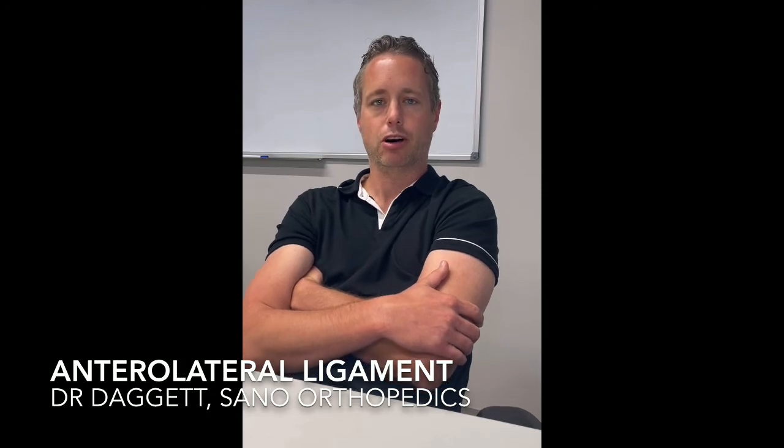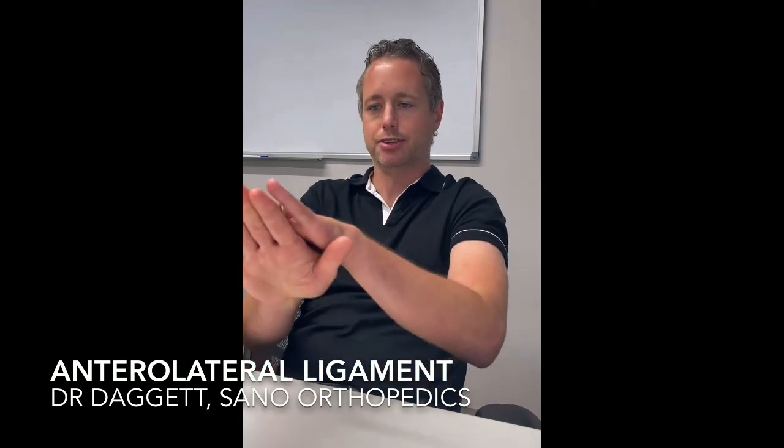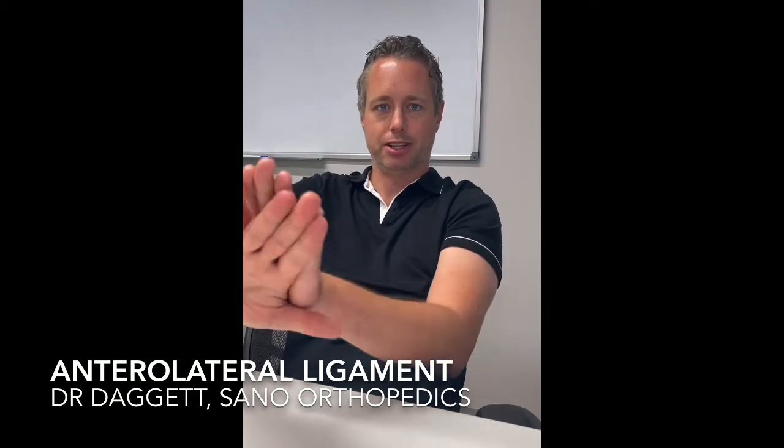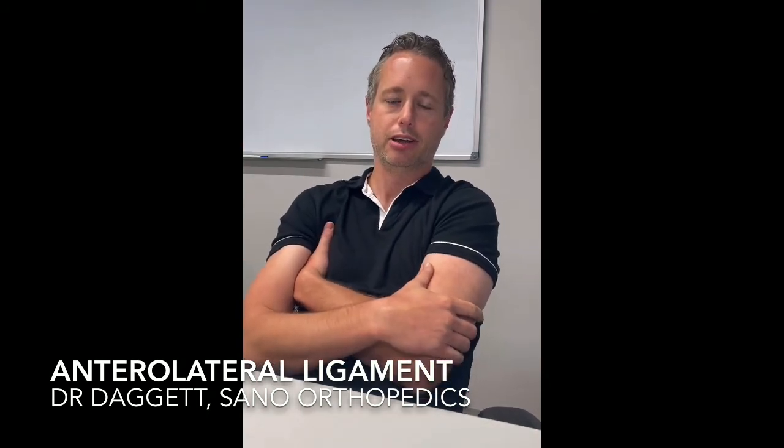If you think about driving a car, the ACL would be your hands. You don't put your hands inside the steering wheel to control how you rotate it. It's not just that — it's the outside control, meaning the outside structures of the knee, that are really important in controlling rotation and getting good, successful outcomes after ACL reconstruction.